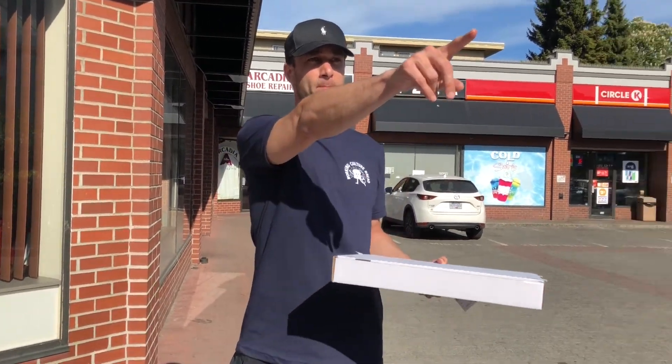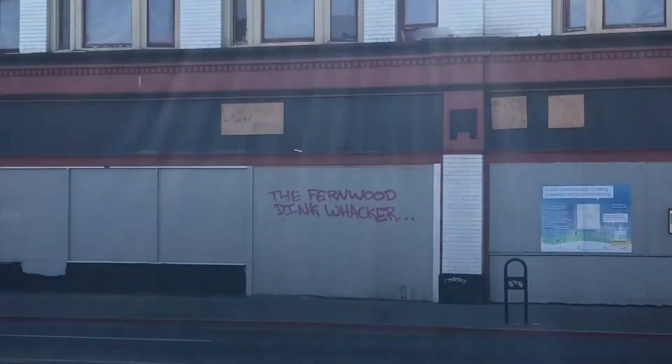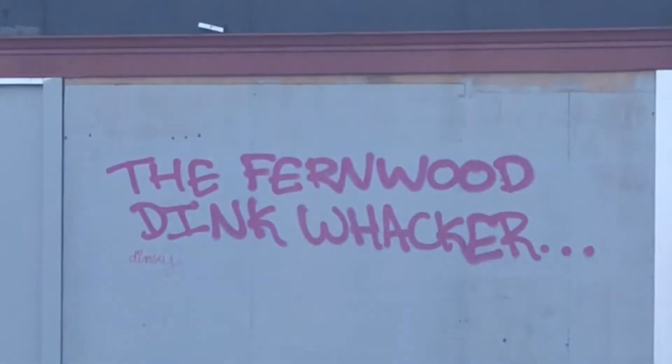Okay, before we get a rating, just turn around and get that pink graffiti on the wall there. They've got Burger Crushed across the street here. I was also going to do a bonus review at Patisserie Daniel, which is a wicked bakery just right here, but they're closed on Sundays, so I'll try and figure that out at some point.